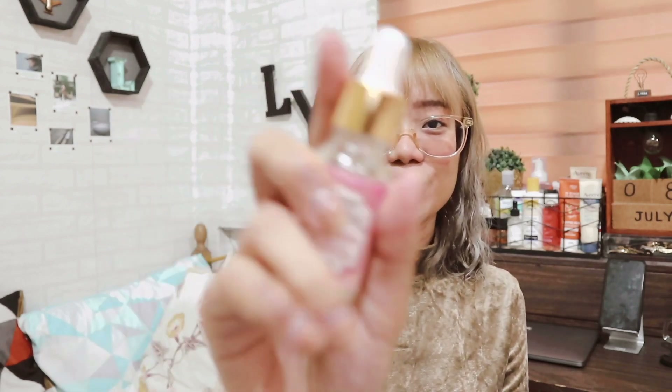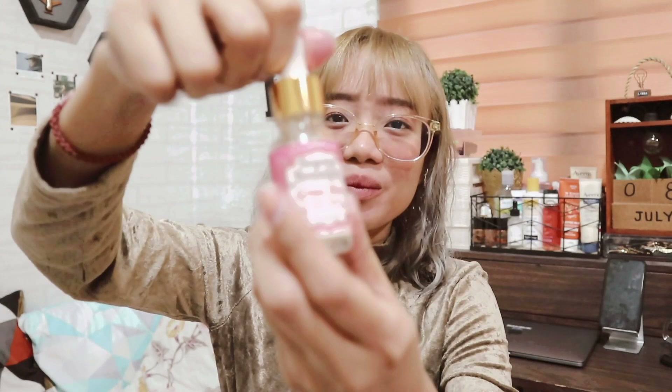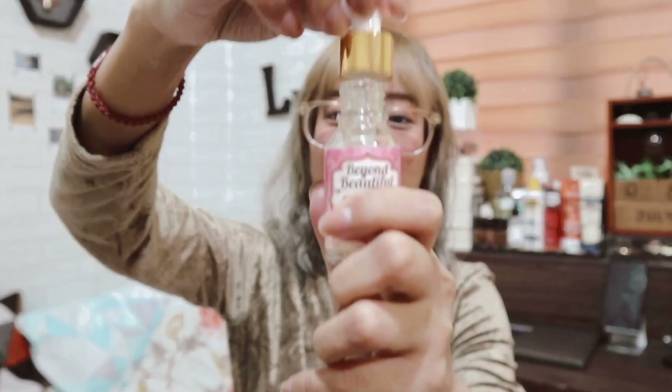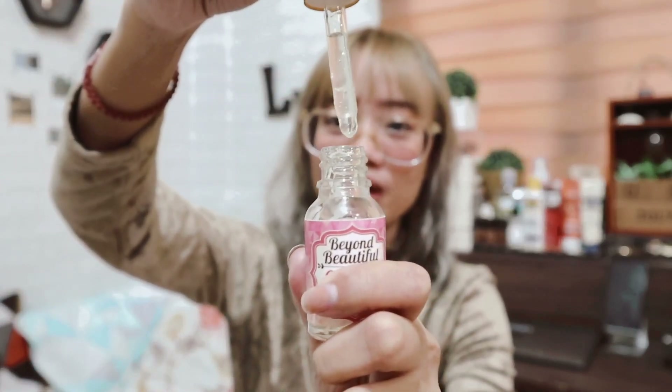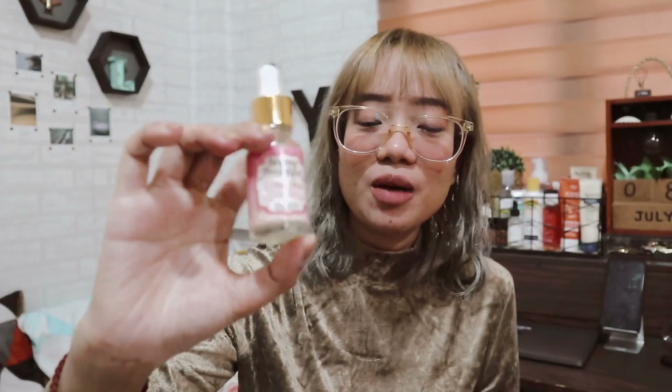The next skincare item that I got is from Beyond Beautiful — ito yung best-selling serum nila, the Beyond Beautiful Glass Skin Facial Serum. Medyo mahirap lang kunin yung product sa bottle kasi I have to do a lot of pinching para makuha ko yung product. Ito lang naman yung hindi ko nagustuhan dito sa product. But overall, this is a good product na kapag glass skin na rin talaga siya. Pero sobrang minimal lang din yung effect na may kita mo. And kung medyo sensitive kayo sa smell — amoy taxi ganun yung amoy niya.